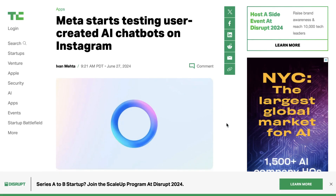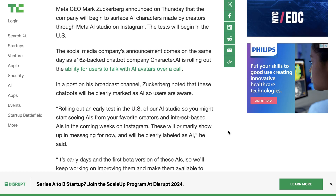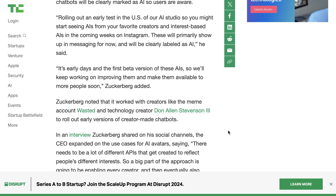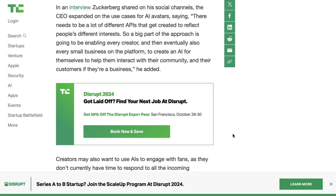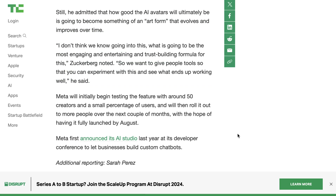Speaking of Meta, it has also made moves in this space, finally starting to test user-created AI chatbots on Instagram. In a post on Zuckerberg's channel, he said: rolling out an early test in the U.S. of our AI Studio, so you might start seeing AIs from your favorite creators and interest-based AIs in the coming weeks on Instagram. These will primarily show up in messaging for now and will be clearly labeled as AI. It sounds like step one is allowing existing creators to build these types of AI avatars and then rolling it out more slowly to everyone. Zuckerberg has been fairly open about the fact that they're just not sure how this is all going to play out, saying: I don't think we know going into this what is going to be the most engaging and entertaining and trust-building formula. So we want to give people tools so that you can experiment with this and see what ends up working.